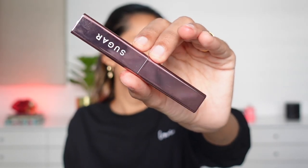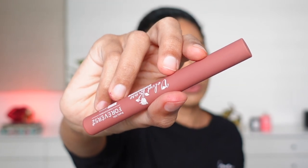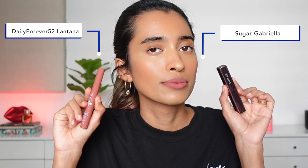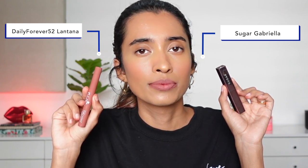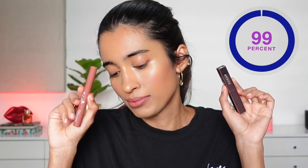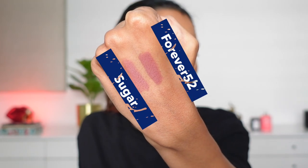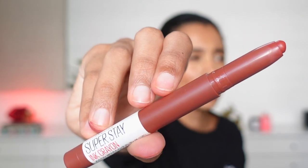Next we have the Sugar Metal lipstick in shade number 07, Gabriela. The closest match is from Daily Life Forever52 in the shade Lanterna — this is a really similar, close match. The Daily Life Forever52 lip crayons won't disappoint you; the pigmentation, comfort level, and lasting power are pretty good. The smell is a little rosy — it smells like rose water — but it's a really nice lip crayon, and if you can find it on discount, even better.